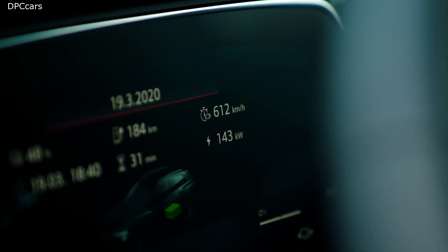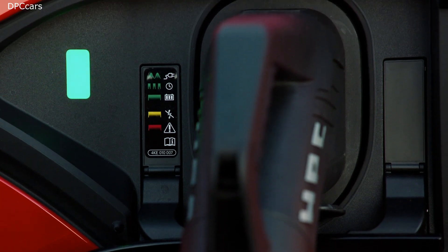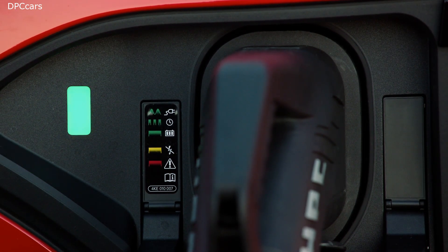In total, the e-tron Sportback has 446 kilometers in the WLTP cycle, making it perfectly set for the next long-distance trip.